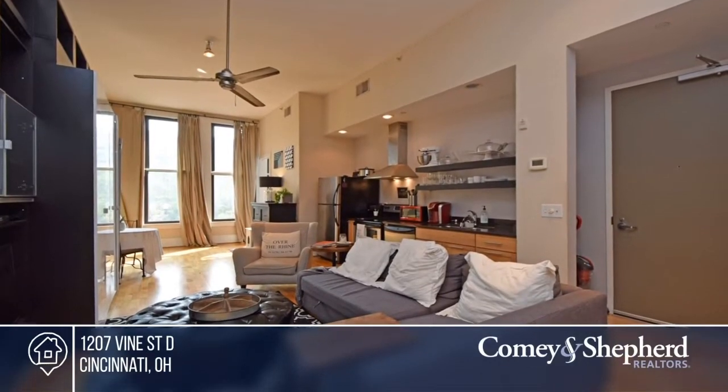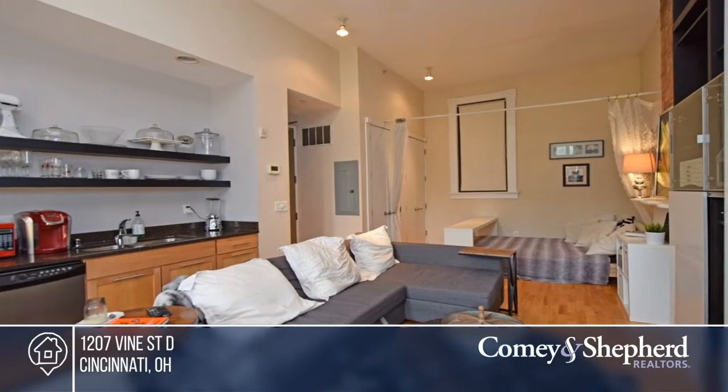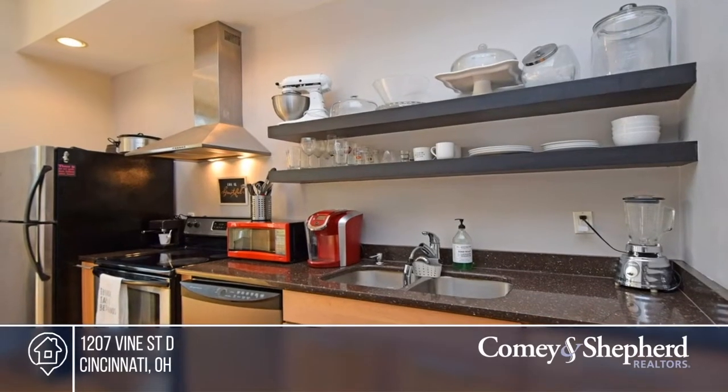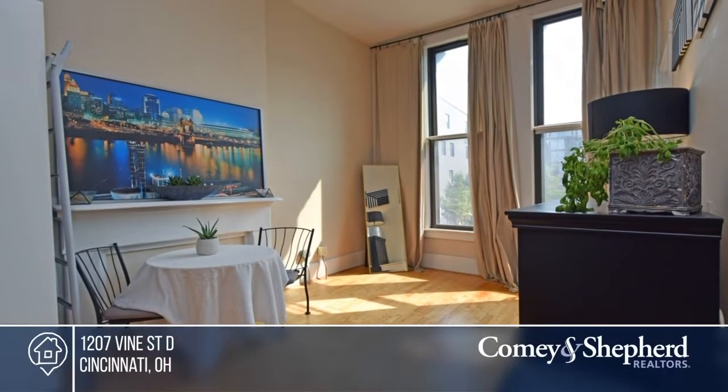This is downtown living at its best. You'll love this efficient Duncanson Loft Studio condo. The kitchen offers a bar, granite counters, and stainless steel appliances. Schedule a tour with Sue & Sue today.